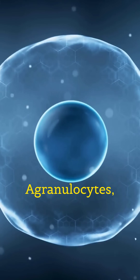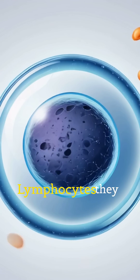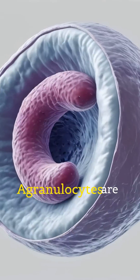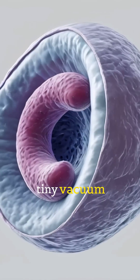Now let's look at the agranulocytes, which don't have granules. First, lymphocytes — they produce antibodies to fight infections. Second, monocytes — they clean up by swallowing germs like tiny vacuum cleaners.